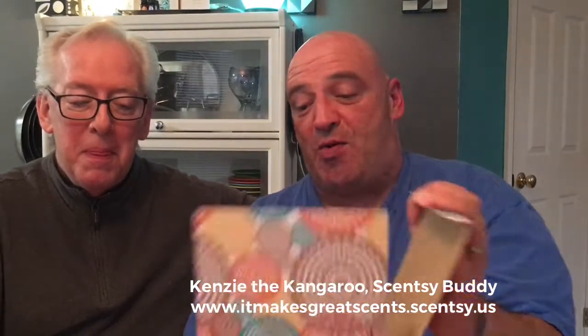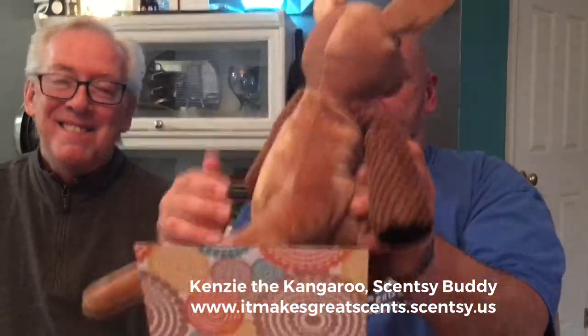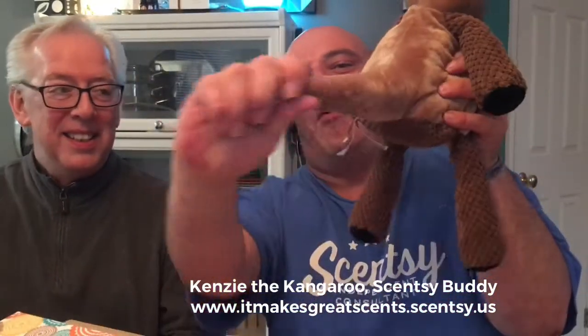This is Kenzie the Kangaroo. Let's open it up. She is so adorable — she just popped right out! First off, this is the back. Look at that tail, that kangaroo tail. But y'all, when I turn her around, you're going to die.